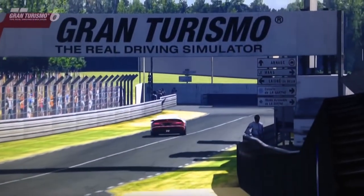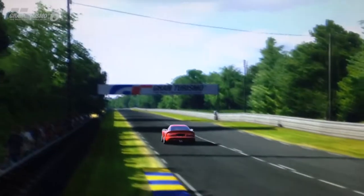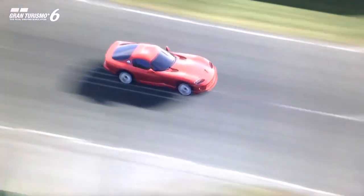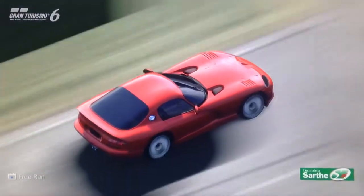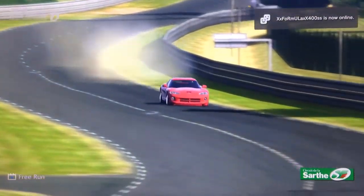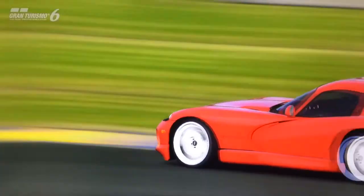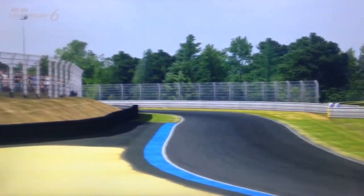Now, I can understand why people wouldn't like the Viper — it is a bit of a hot rod in its image, though not in its ability. But if you're looking for a strong, very strong, all-round super sports car for a very low price, you'd be hard-pressed to find a better one than the Viper, especially the Viper GTS. So, that's it for this episode. I'll see you guys next time, and as always, thanks for watching.